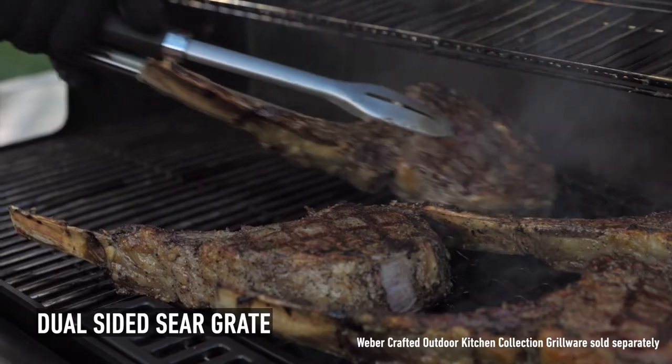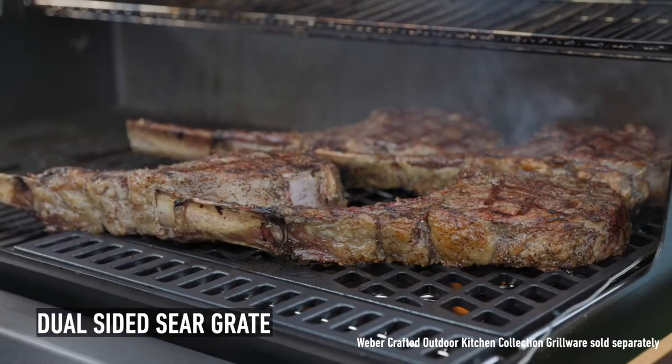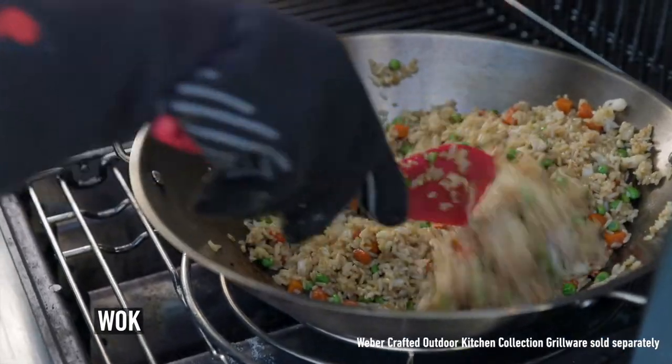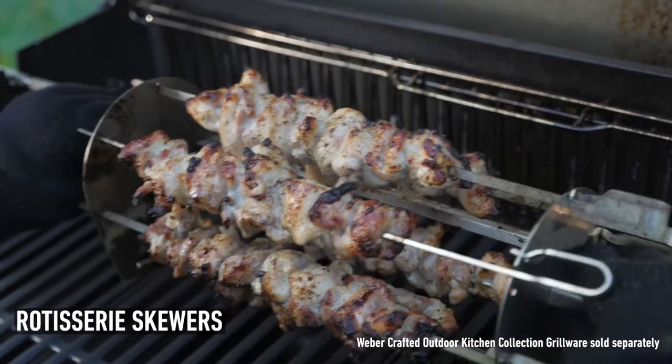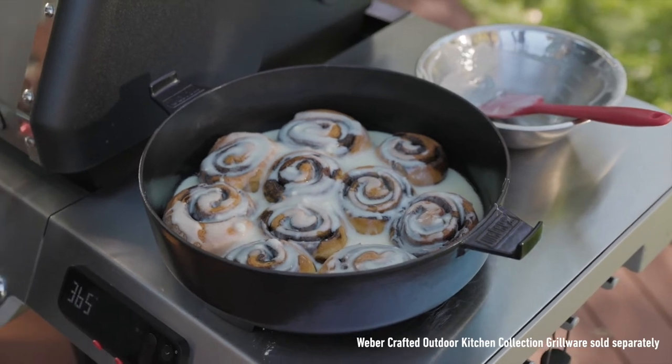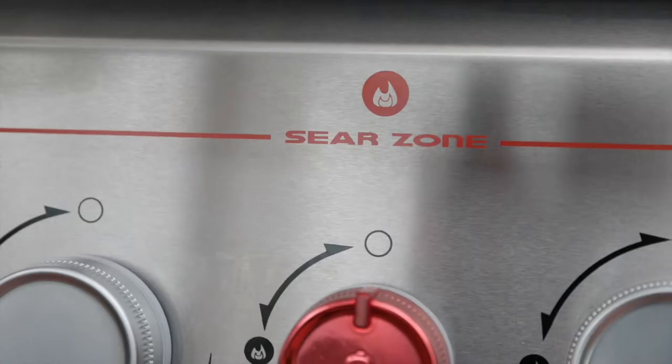Salmon and veggies in our roasting basket? Reverse seared tomahawk using our dual-sided sear grate? Even explore exciting foods using our walk-in steamer, rotisserie skewers, or Dutch oven. The Weber Crafted Outdoor Kitchen Collection is designed to help you discover what's possible.